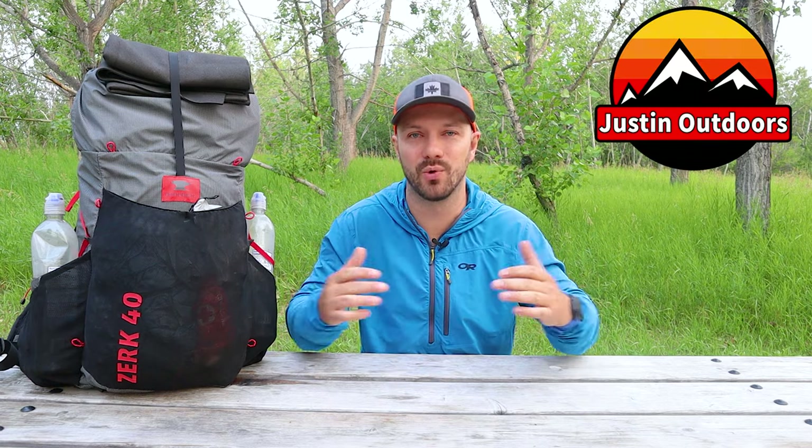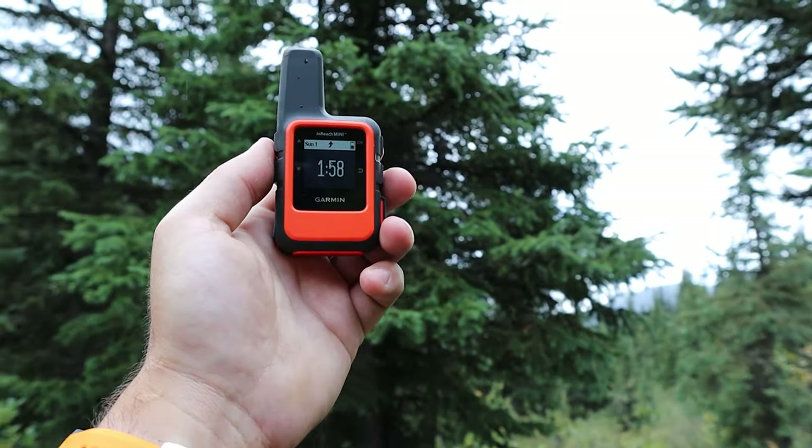Hey friends, Justin here. More and more we are relying on electronics in the backcountry, and regardless of your thoughts on that, it's a reality. For many people including me, they are essential pieces of gear for safety and navigation. I'm going to be attempting the 1,100 kilometer Great Divide Trail this summer and I've nailed down all the electronics I'm going to be bringing. It doesn't vary much from what I bring on my weekend warrior trips — a little more battery capacity, but otherwise the same electronics for safety, navigation, and entertainment.